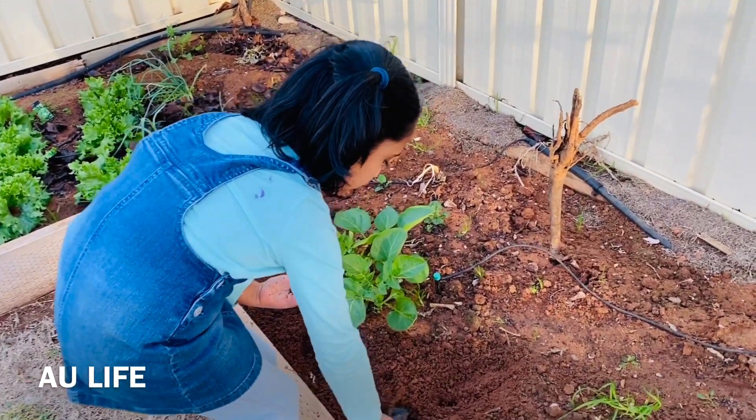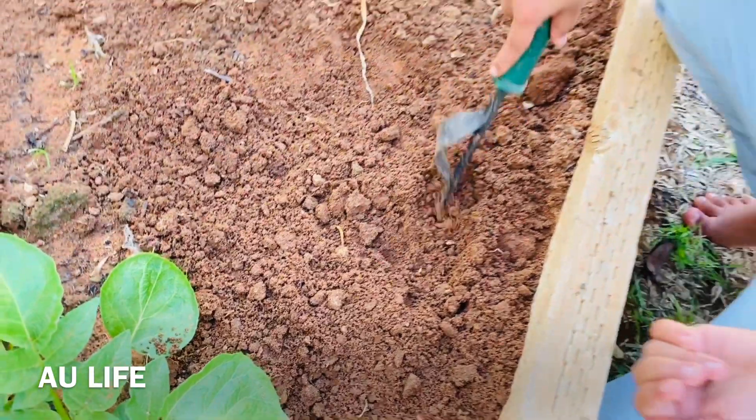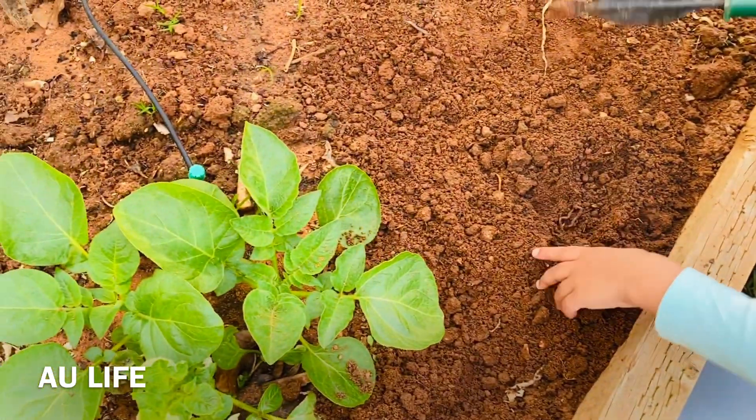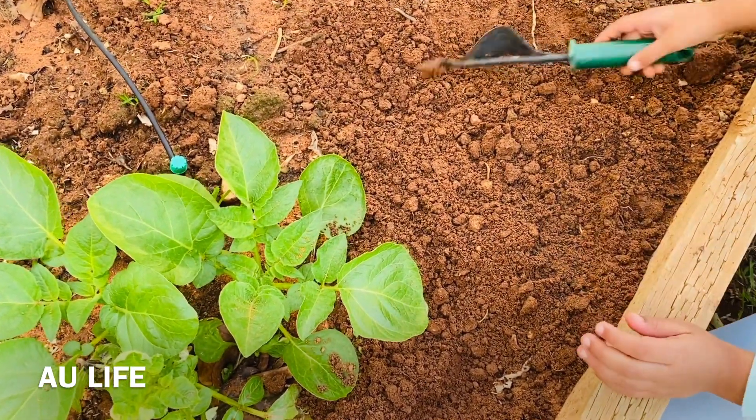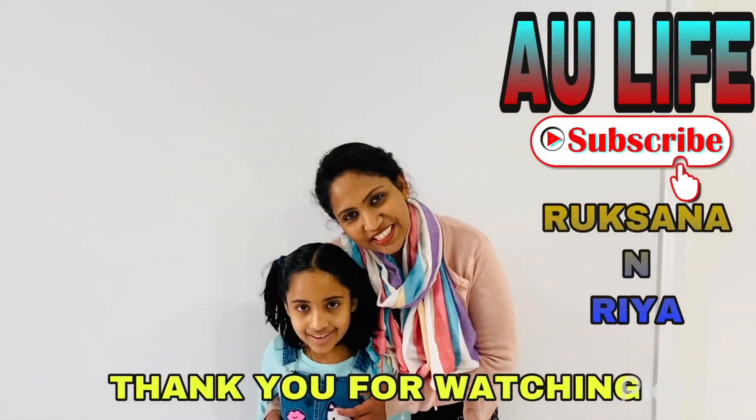We're going to put the worms back because it's getting colder. I don't want to put it in the trees. Put it back. So I'll put them back. Bye. See you next day. Thank you for watching.